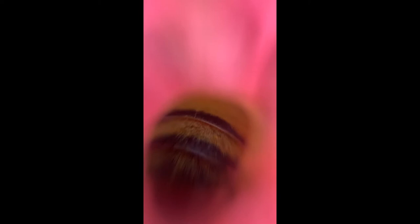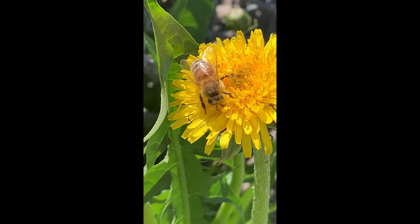Bees are very hairy. Being hairy helps capture pollen which sticks to their hair because of static, just like when you rub a balloon against your hair. Bees' hairs are also branched like the barbules of a feather, which really helps capture the pollen.